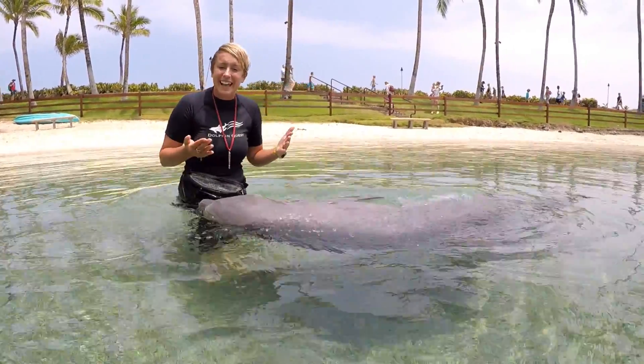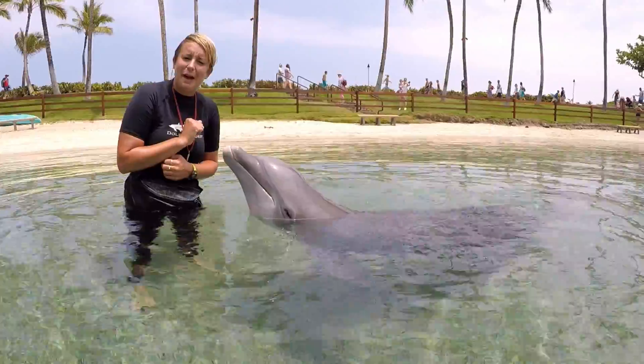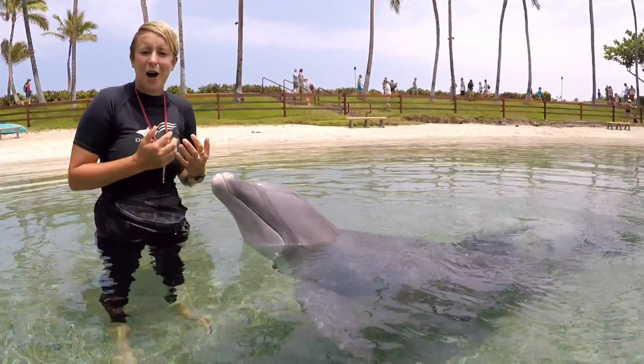Now joining us here today is Pele. She's a 32-year-old female and proud new mom of five-month-old Haukea.